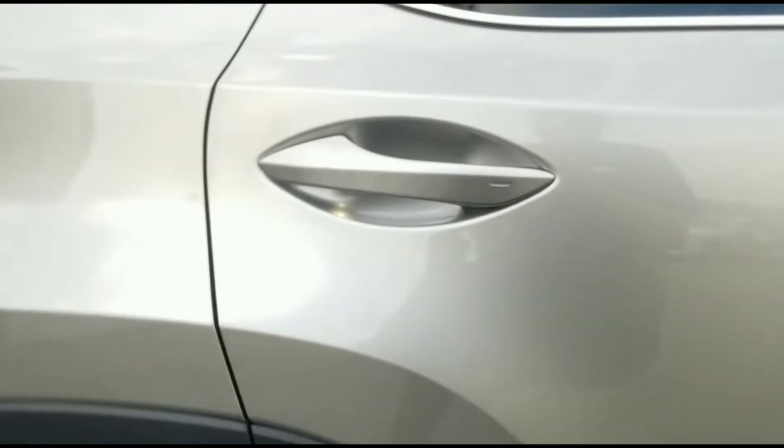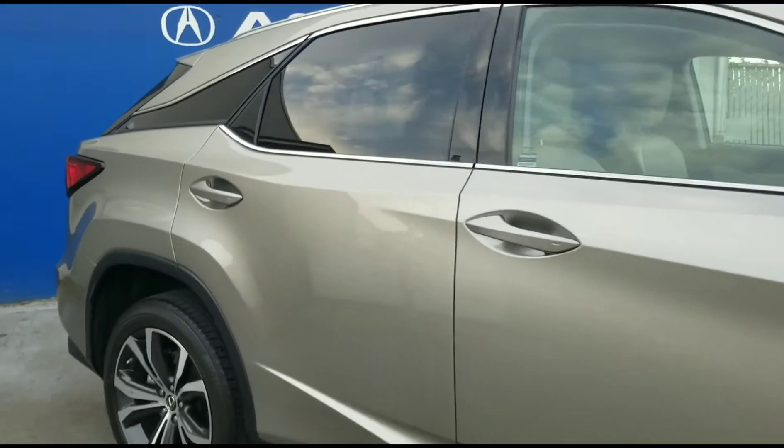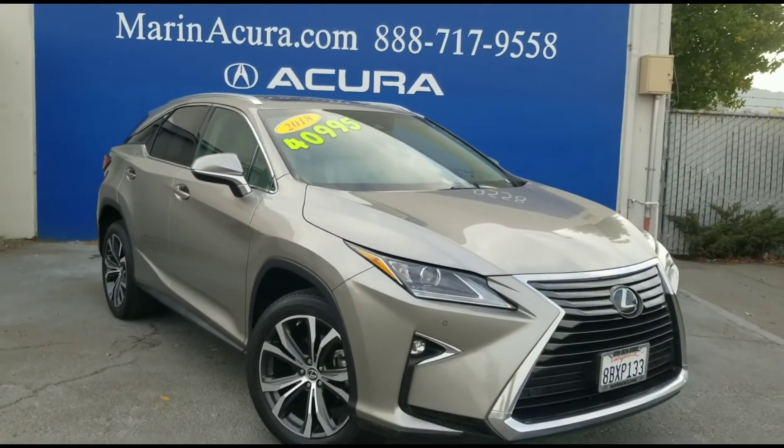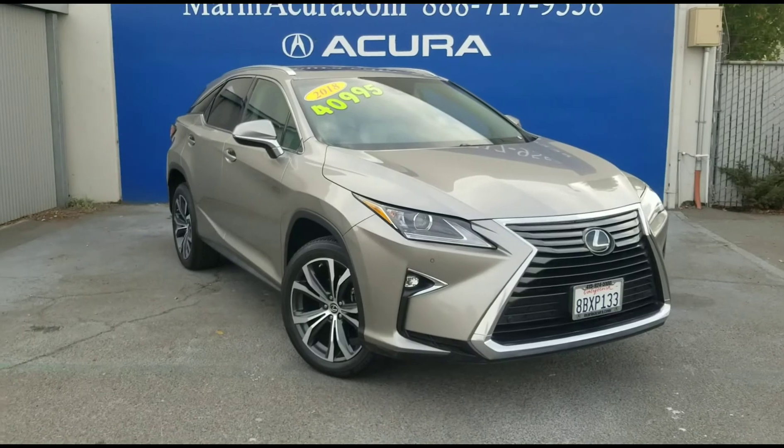As you can see, the car is loaded and it looks like it's in fantastic condition. Thank you for watching this video and have a wonderful day.